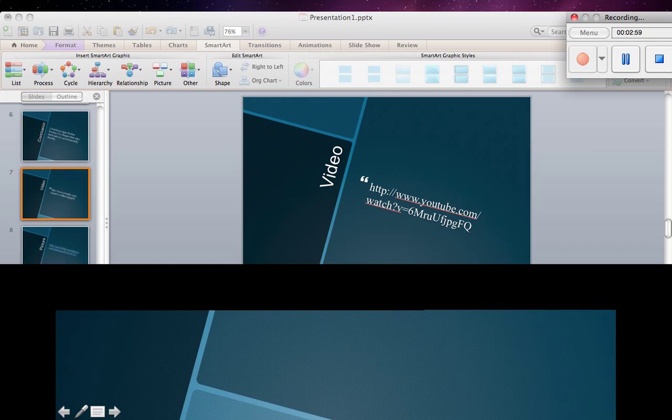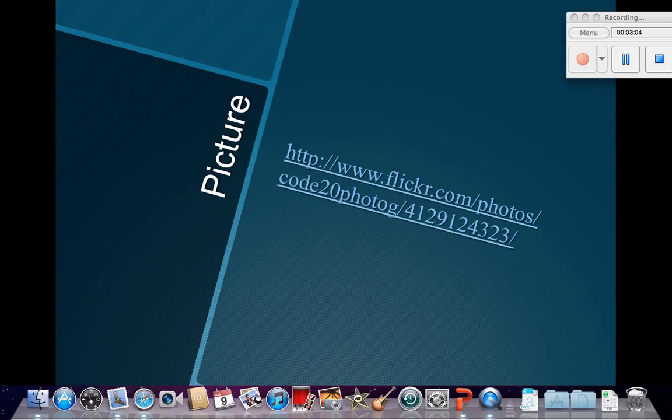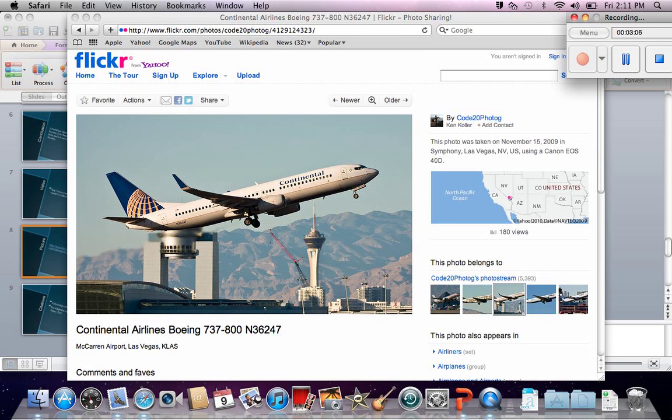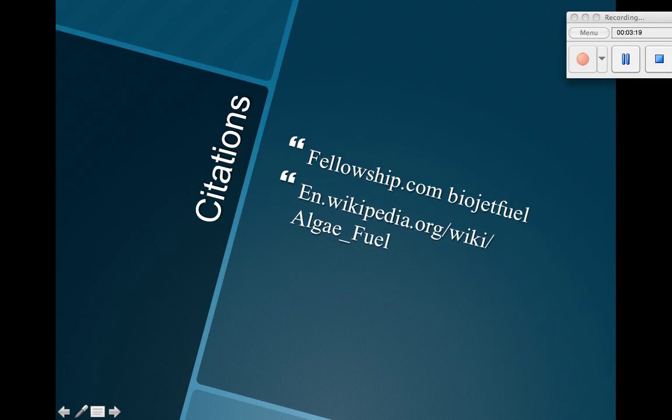There's a picture — you can follow the link. Here's our picture: it's the Continental Airlines Boeing 737-800. Here's our citation: fellowship.com.